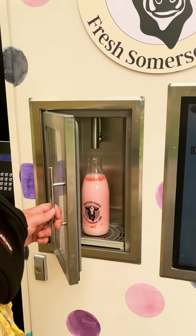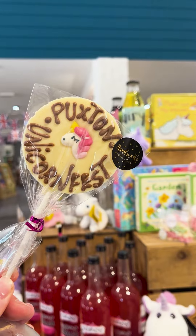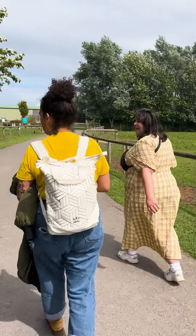The park has some magical unicorn themed activities on at the moment, including fresh unicorn milk and some fab treats at the farm shop. This park is so accessible and family friendly.